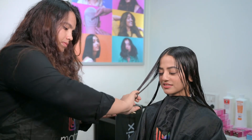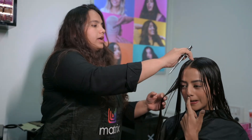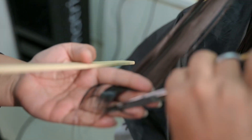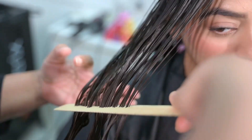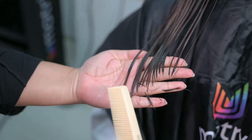What cut is this? We are just doing a forward graduation. You already have a forward graduation haircut so I'm just giving you the same thing — blending the length with it — so you'll have nice layers.